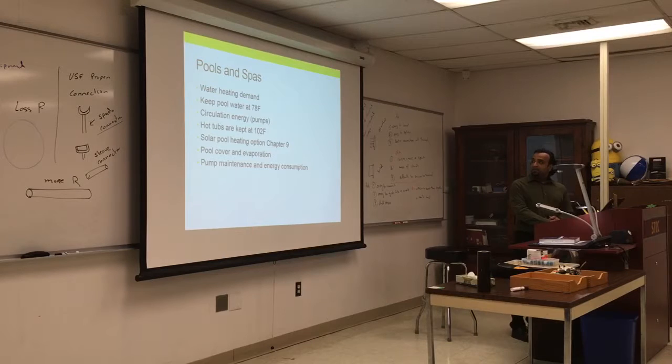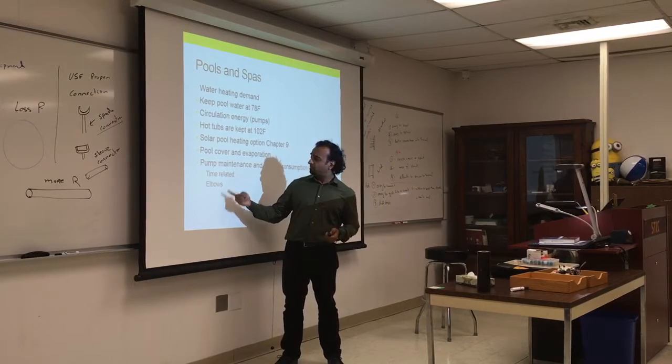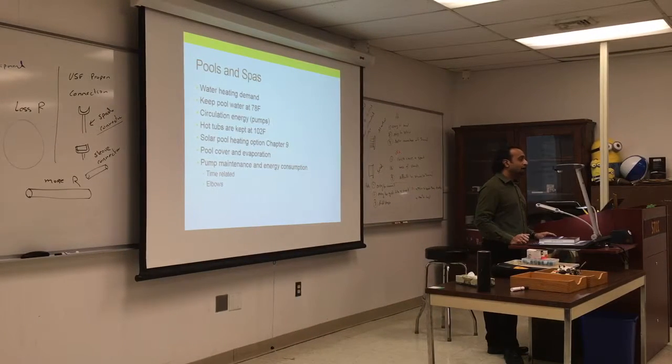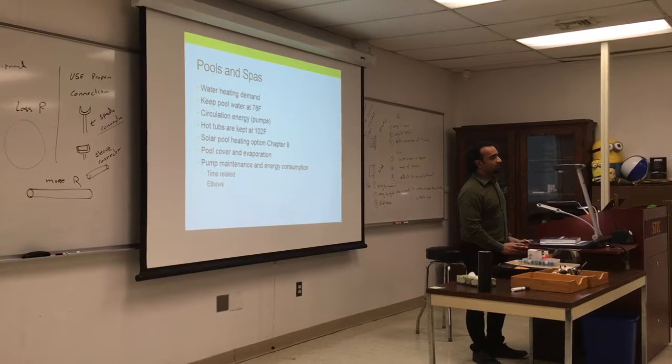Pump maintenance and energy consumption: all pumps consume a lot of energy. New pumps are quieter and use less energy. Running a pump eight hours a day is a lot of consumption. The more elbows you have in the piping and the greater the distance, the more resistance and power you need — same concept applies to pools. Pools are not energy-efficient, but people want them.